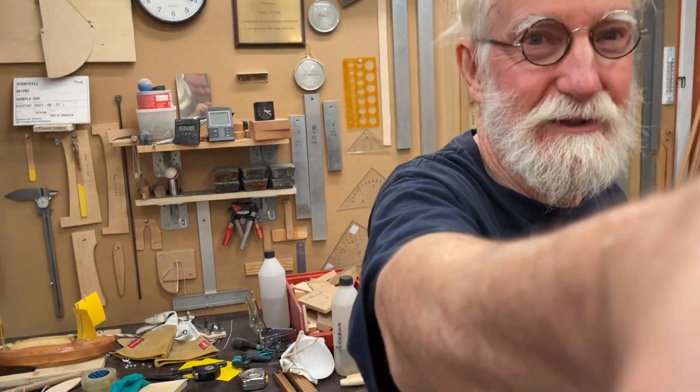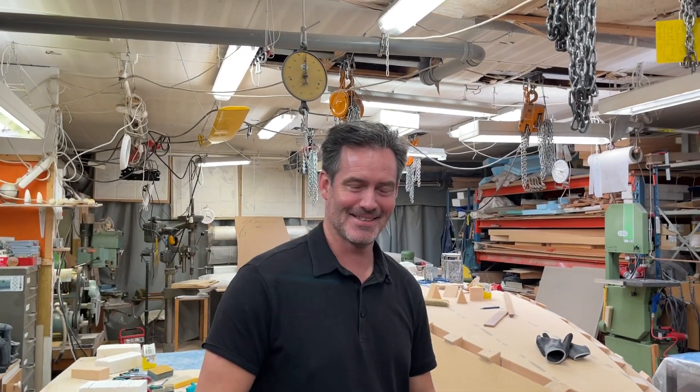Peter is going to have a little picture here too. Even today he's been helping. Say hello! Hello world! Yeah, so that's it.